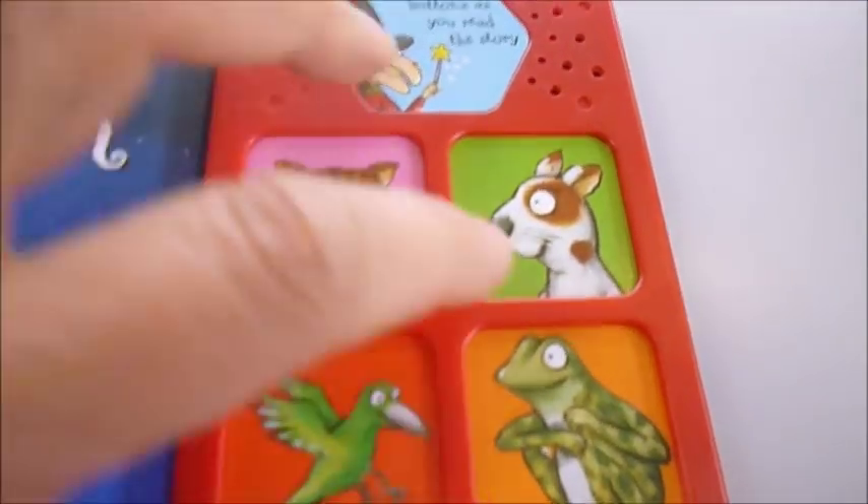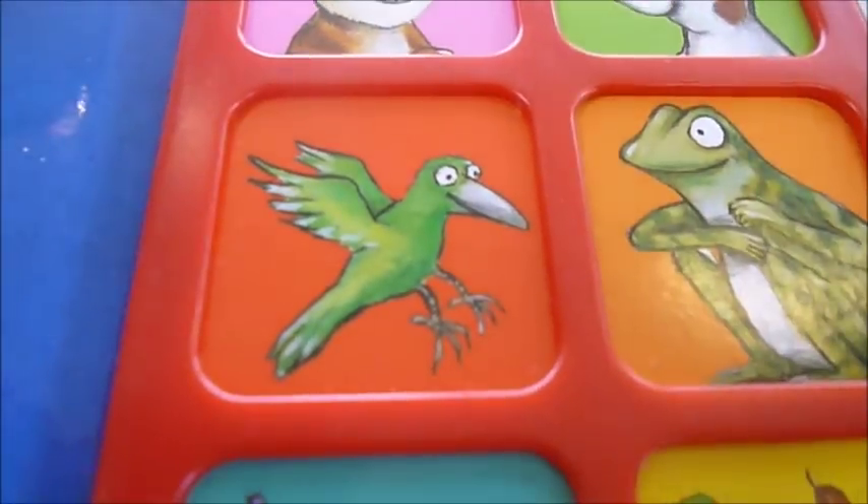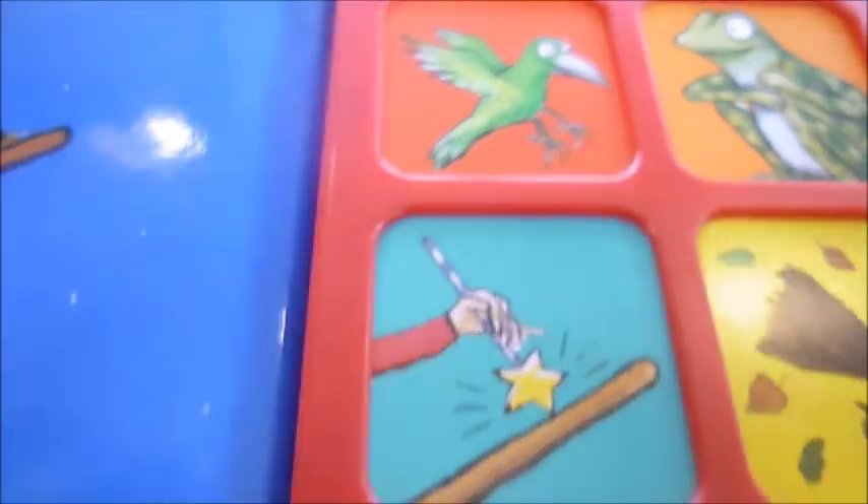Good kitty kitty cat. So little ones are going to love this. That's definitely one of our favourites.